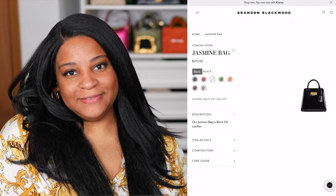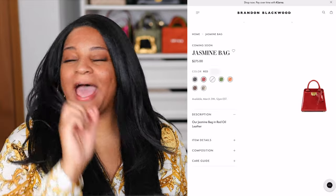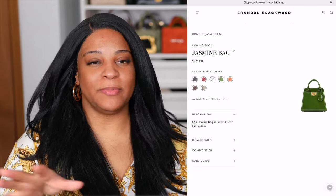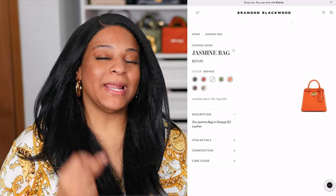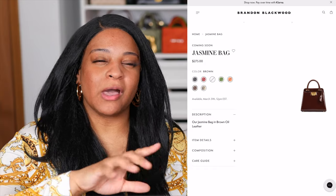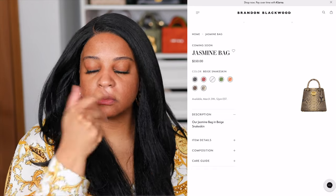Making her grand return is Jasmine. The Jasmine bag came out in the fall collection only in black and I wanted it but I hesitated. I said that bag probably won't even sell out, so I ended up getting bamboo mini totes instead. Y'all sold that bag out in like 10 minutes and I was tight. Then a couple of weeks later Brandon gave out a coupon code — and I could have saved — don't get me started. But Jasmine is back and she brought some friends.